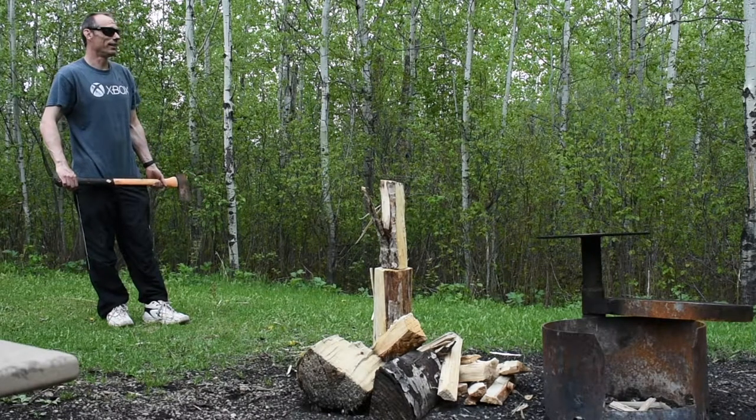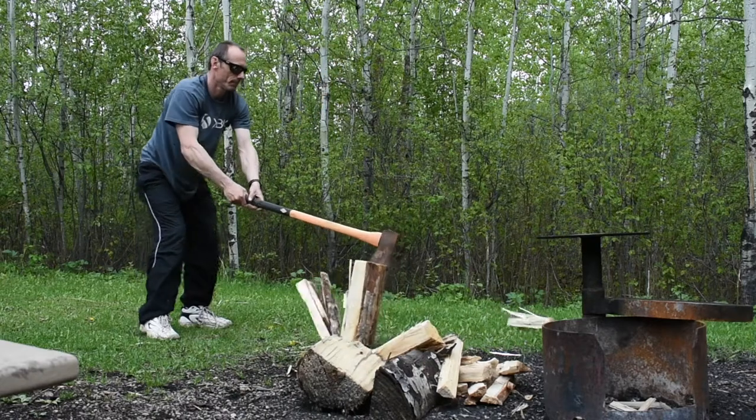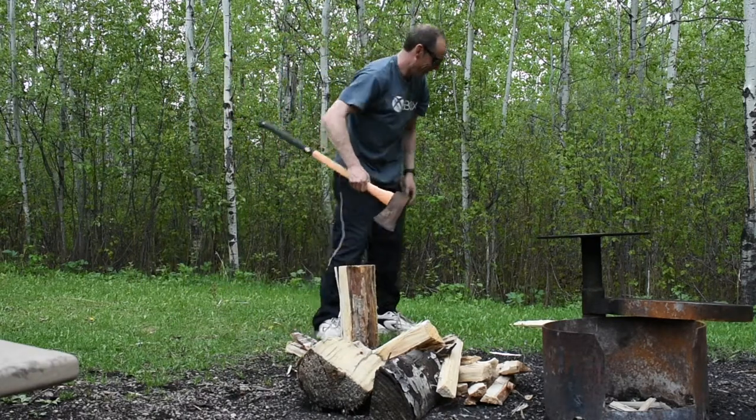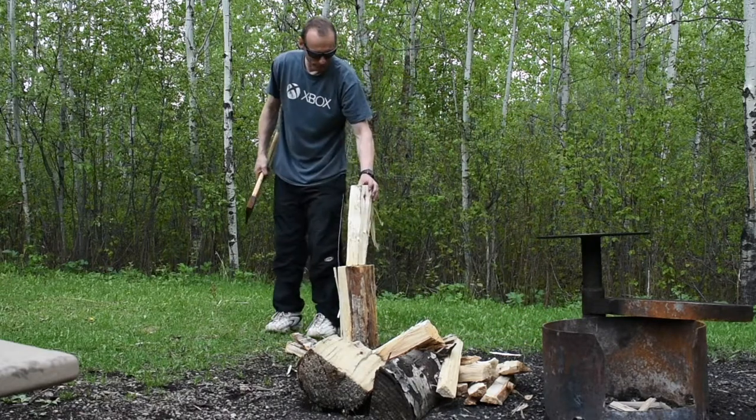That's a pretty big stick. I found it over there. Good job. It's dry. It's woodier if you need it. Perfect, thank you.